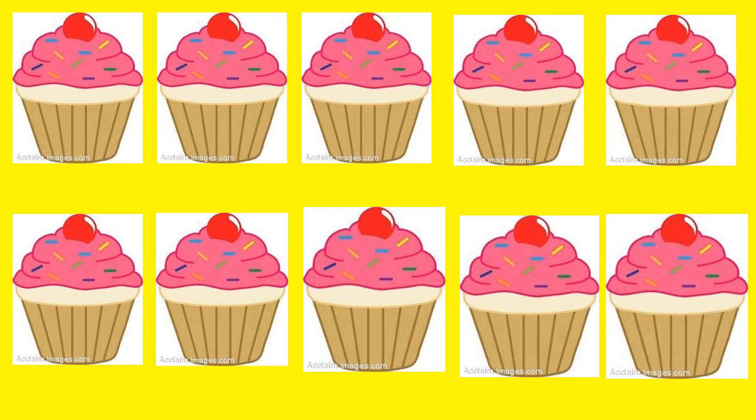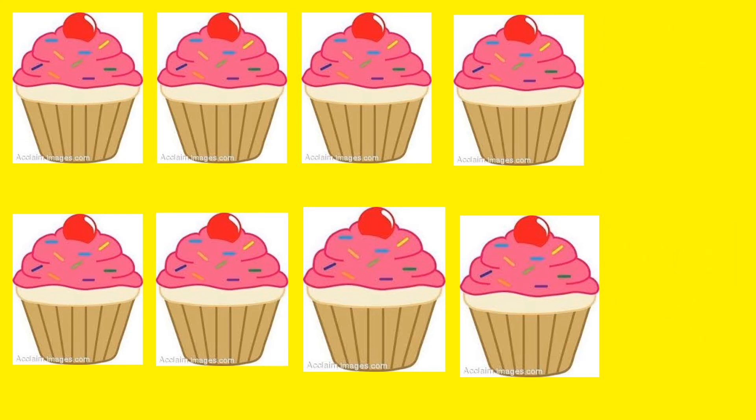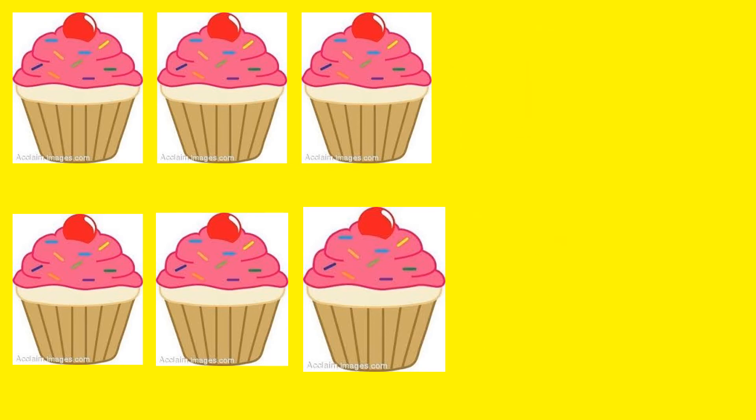Then we found out that 2 cupcakes went missing. Then we had 1, 2, 3, 4, 5, 6, 7, 8. Then 2 more went missing. Now let's count how many were left. 1, 2, 3, 4, 5, 6.